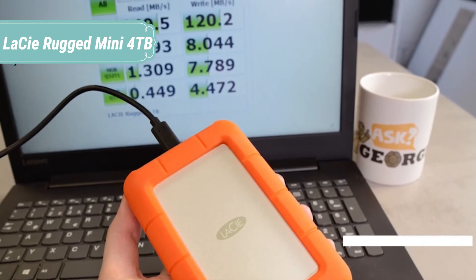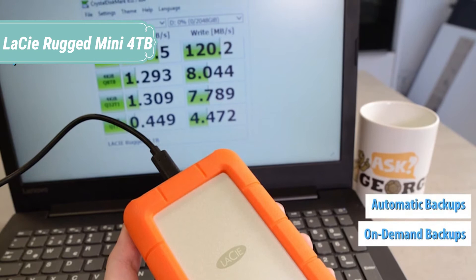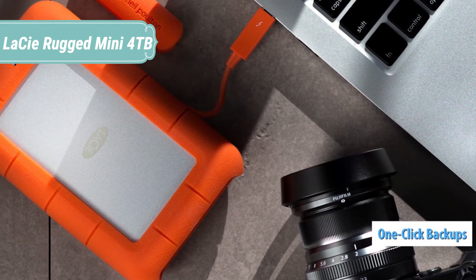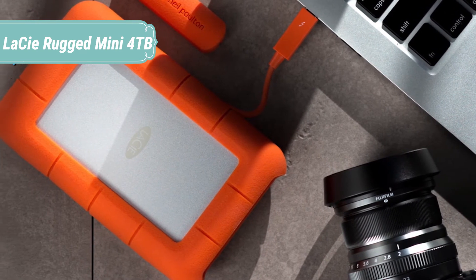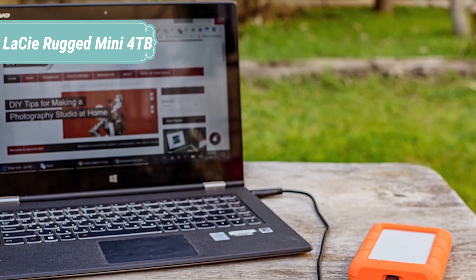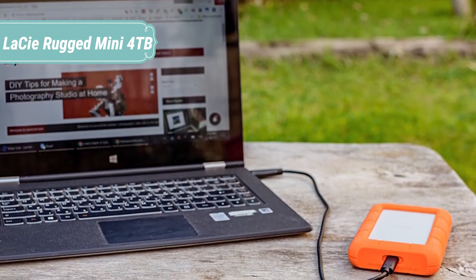Compact, sturdy, and ready for anything, they're the ideal solution for transporting data on set, in the studio, and into the hands of your clients. For example, if you need to edit and deliver a project to a client but you use a USB-C MacBook Pro and they use a USB 3.0 computer — simply go for rugged. This family of drives embraces a wide array of interface compatibilities so that you can edit, collaborate, and share seamlessly.